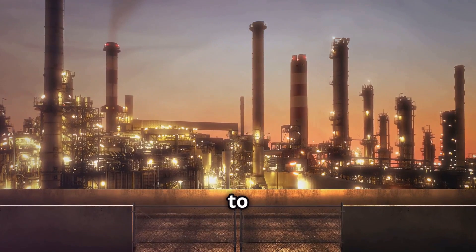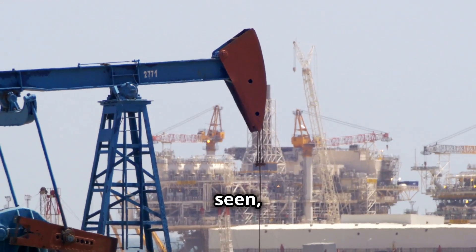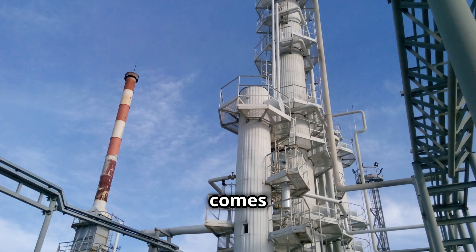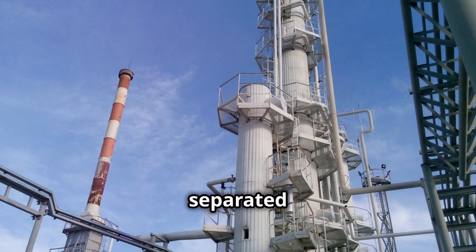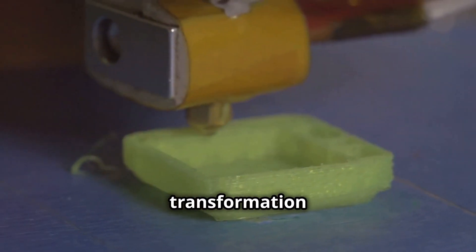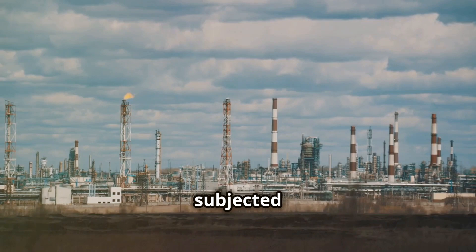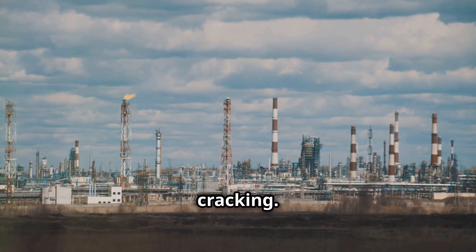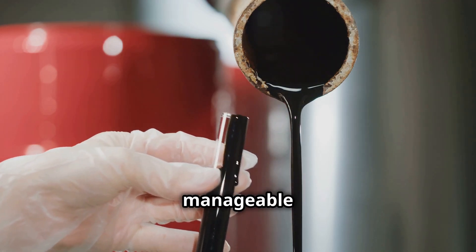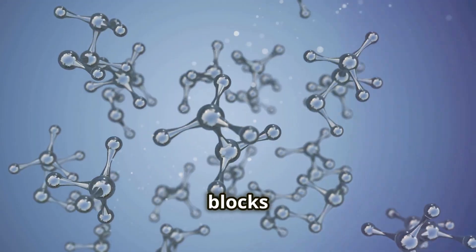The journey from crude oil to plastic involves several crucial stages. The first stage is extraction, where oil and gas are brought to the surface. Next comes refining, where these raw materials are separated and purified. Once these initial steps are complete, the real transformation begins. The refined oil and gas components are then subjected to a process called cracking, which involves breaking down large hydrocarbon molecules into smaller, more manageable ones. These smaller molecules are called monomers, and they are the building blocks of plastic.